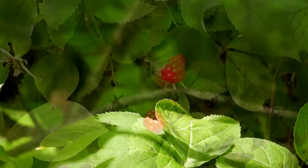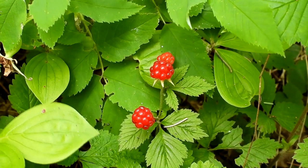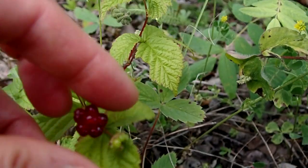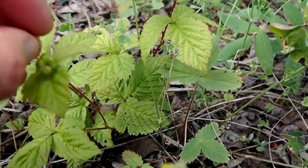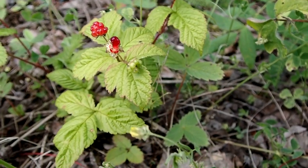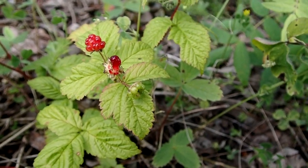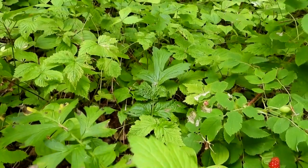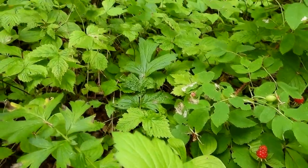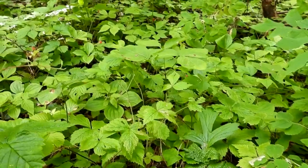I noticed some raspberry-like plants growing close to the ground. The plants look like miniature raspberries, and after seeing several plants, I got up the nerve to try one — it was good, just like a raspberry. After getting home, I found out they are called dwarf raspberries, or dewberries. They spread by rhizomes and form ground cover after an area has been disturbed, often alongside bunchberries. They are enjoyed by a variety of wildlife, including grouse and bears.